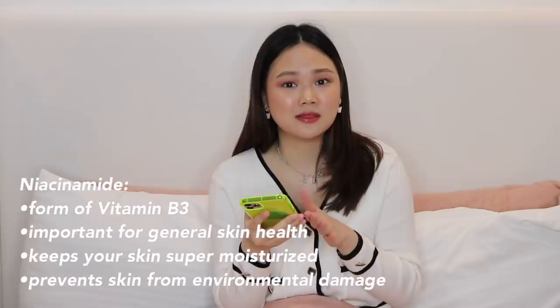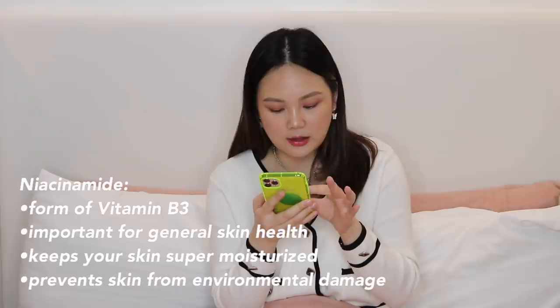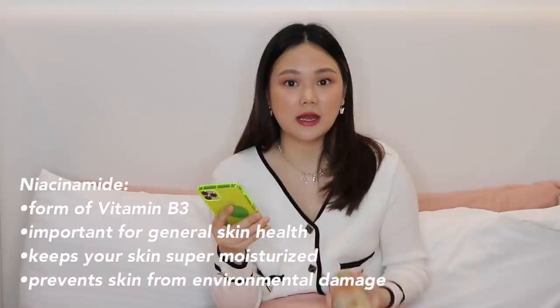I think what makes this product really special is that it has niacinamide — the ingredient we put on our faces for skincare. A lot of vloggers rave about niacinamide, and I've never seen a body wash that has it. I researched about niacinamide: it's a form of Vitamin B3 and a nutrient that's super important for skin health. It can help build proteins in the skin and lock in moisture to prevent environmental damage.